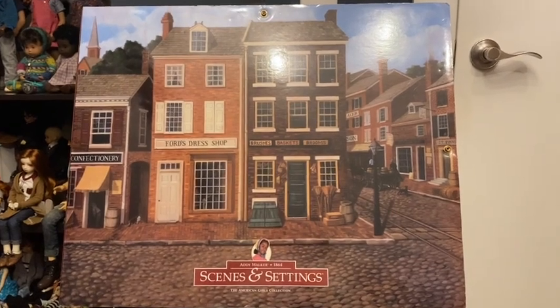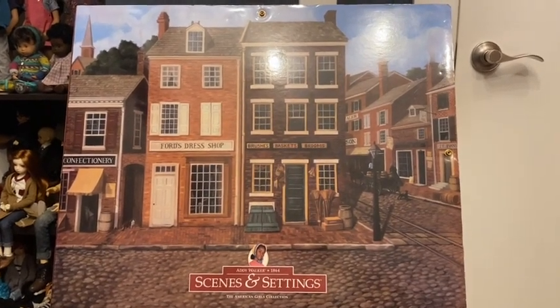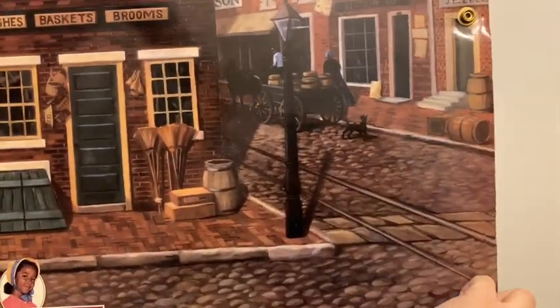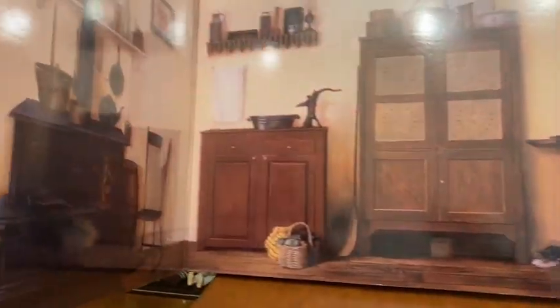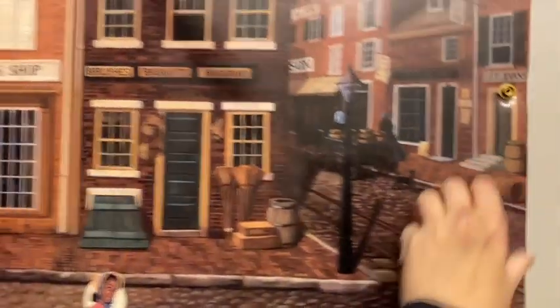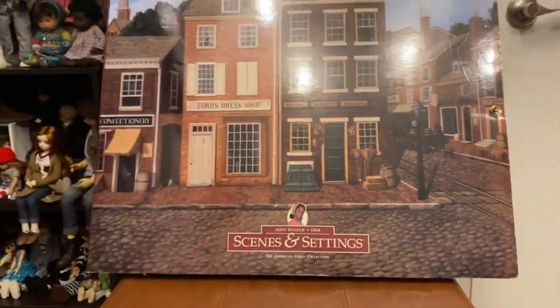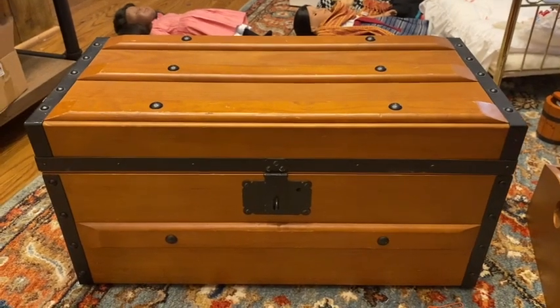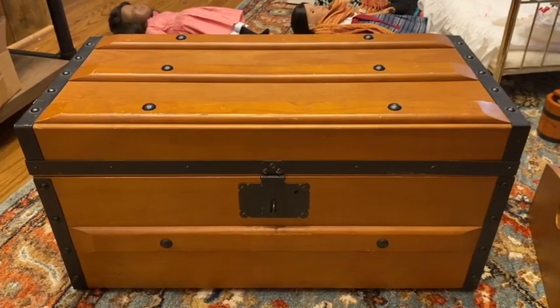I just have these BeForever items because I need all of the Addy things. One of the cooler items American Girl came out with are the scenes and settings — huge books that open up to different scenes so you can put your Addy doll in front of them and have a space to act out parts of the book.